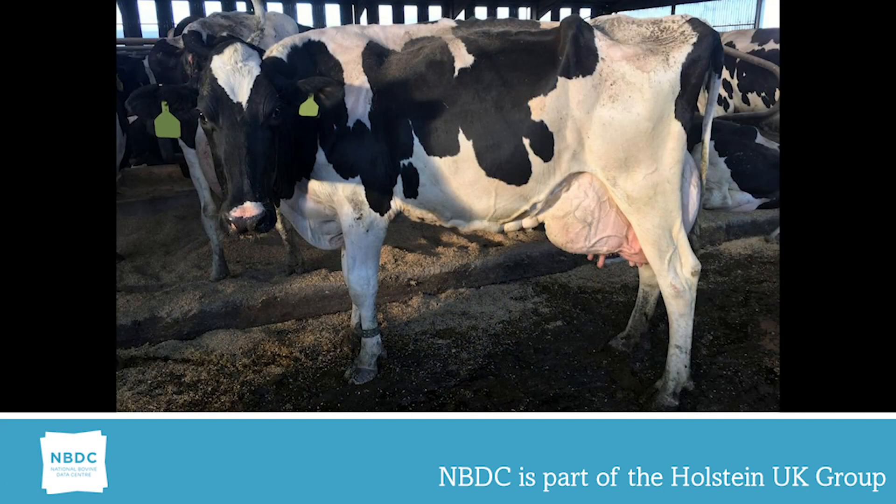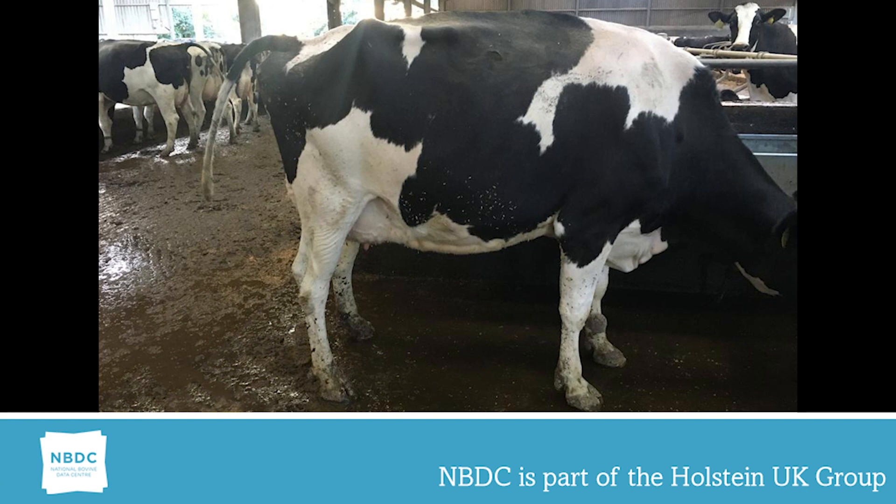For cows with a linear less than 3, they tend to be weaker in the herd, they have less capacity in the rumen, and often they leave the herd as their udders outgrow their frames. Cows with a linear of more than 8 have a higher correlation with poor fertility, calving and knees issues, and intestinal problems.